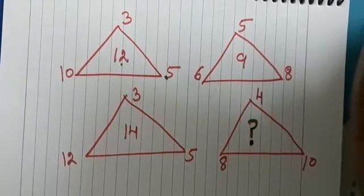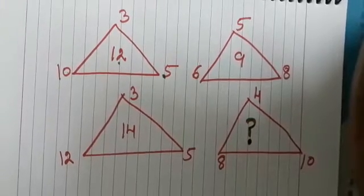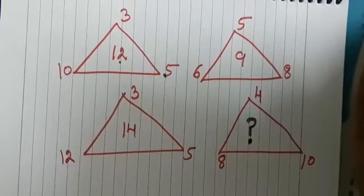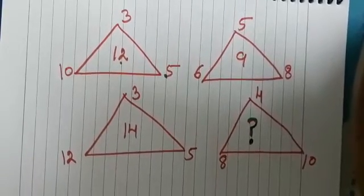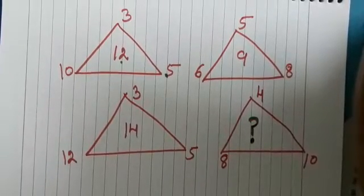Hello everyone! Let us try to solve this interesting maths puzzle. Observe the pattern — the numbers around the triangle and the number which is there in the center of each triangle. Do you see a relationship?